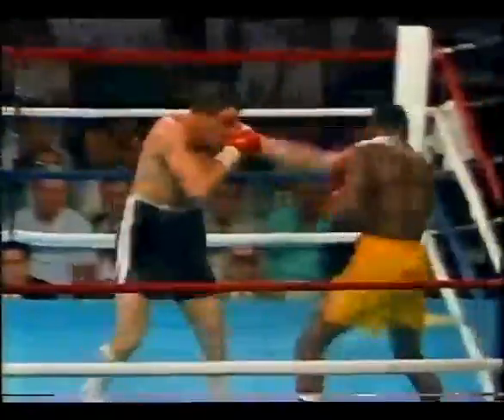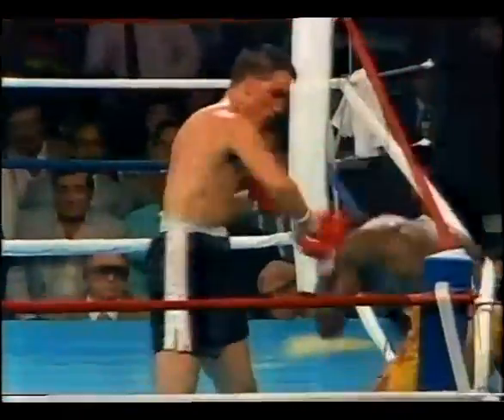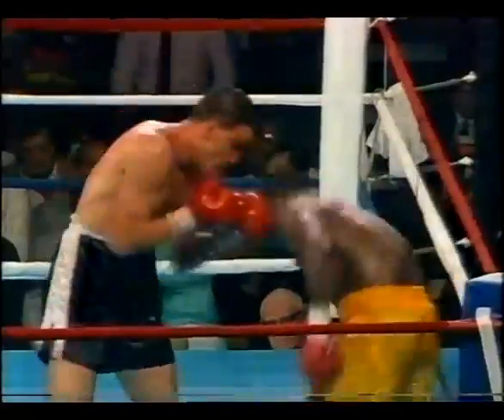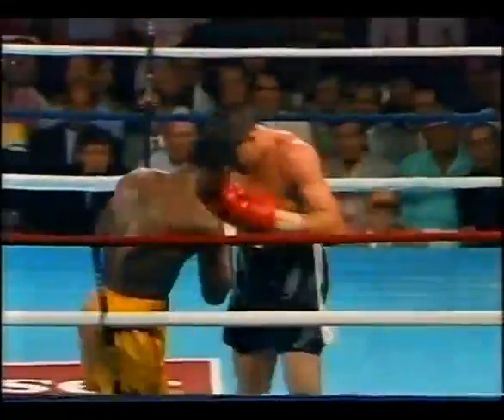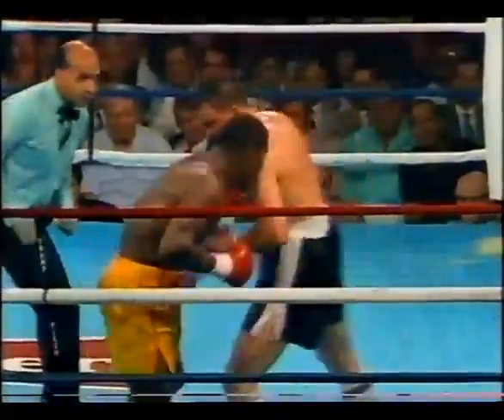That right sends Andres back, and for the first time Dennis Andres is giving the appearance of a man in trouble. If Harding can dig down and throw, land a series of power punches, Joe Cortez might stop it. 15 seconds left in the 11th round. Dennis Andres not throwing a punch. Joe Cortez looking closely. Inside five seconds in the 11th.